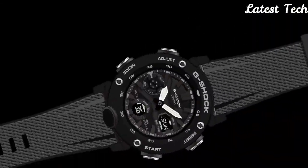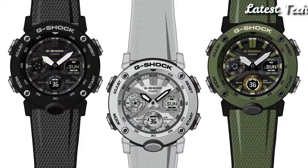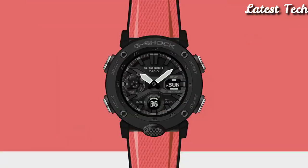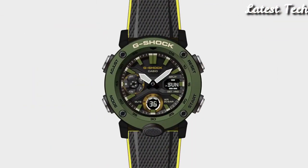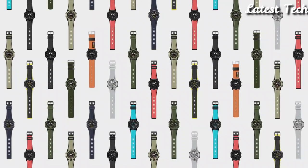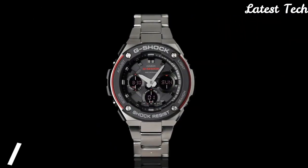Functions: date, day, hour, minute, second. World time with 31 time zones. Countdown timer. 5 daily alarms. Month. Stopwatch.